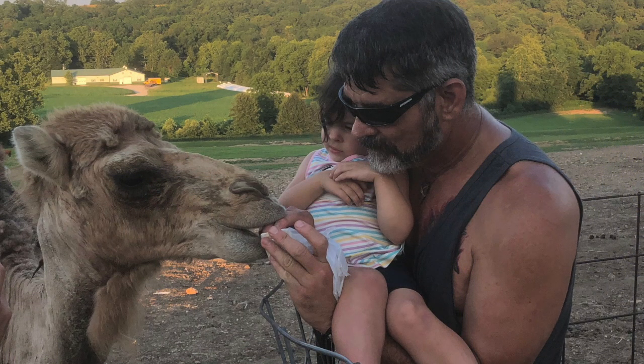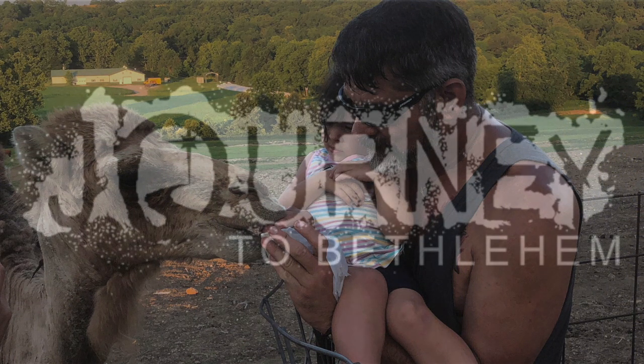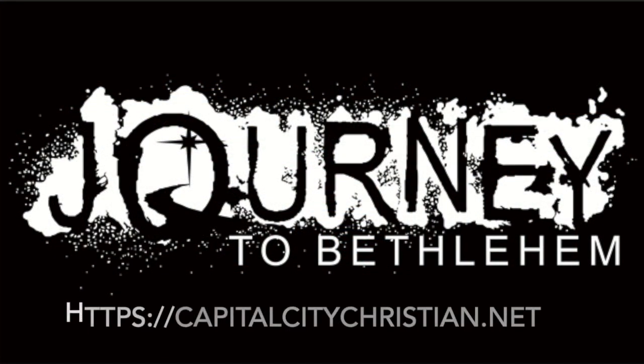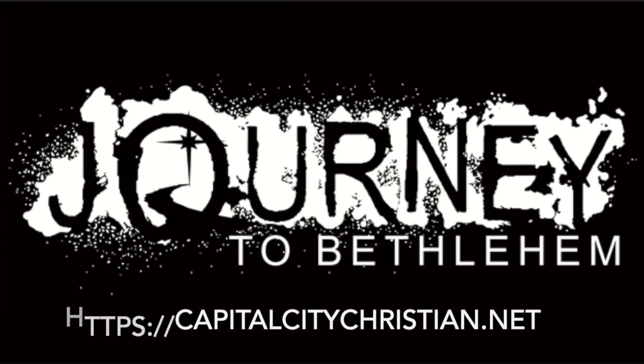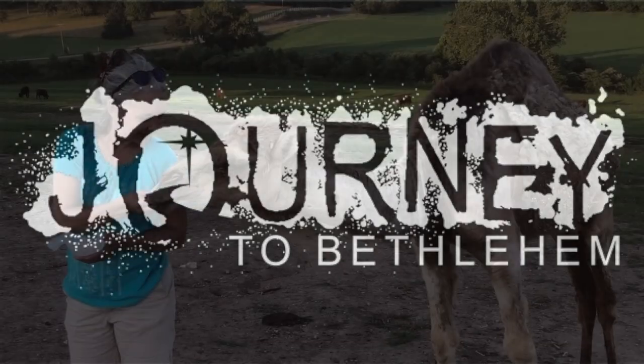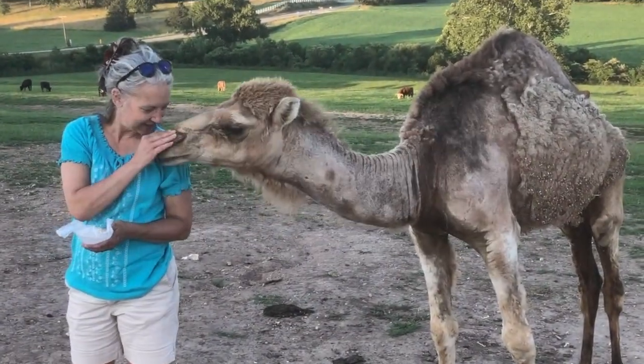So a lot of people ask, why do you have a camel? Well, that's easy — for the journey to Bethlehem. Each year, the Capital City Christian Church holds the live journey to Bethlehem. In the past they've used our donkeys, llama, alpaca, sheep, goats, and then they've had to rent a camel. Now with Leroy, they will no longer have to rent a camel. He will be their number one star.